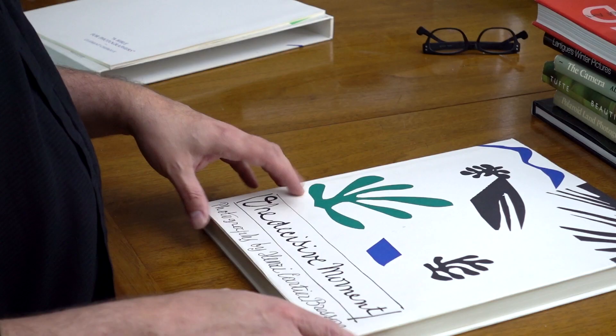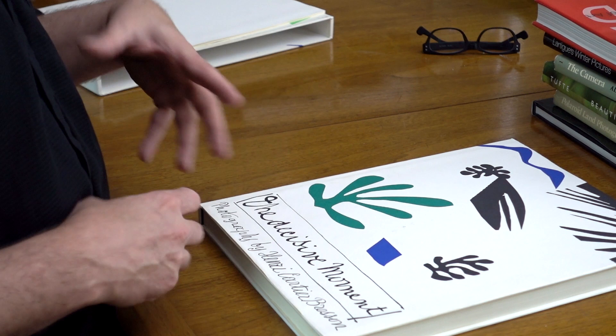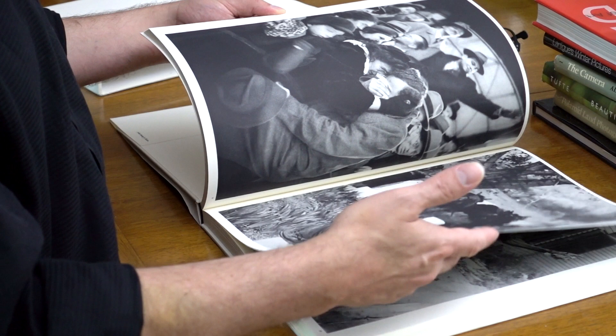I want to talk about The Decisive Moment as a book and why it's such an important document in the history of photography. Just about everything in here holds up — nothing feels dated. This could have been published yesterday and everything is still relevant. The pacing of the images is largely chronological, divided into two sections. There are 63 images spanning 68 pages, with a couple of two-page spreads.